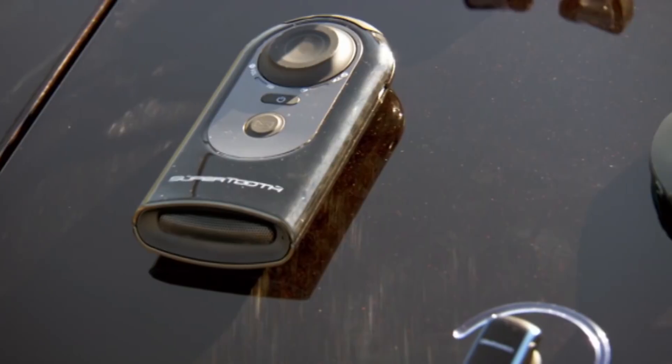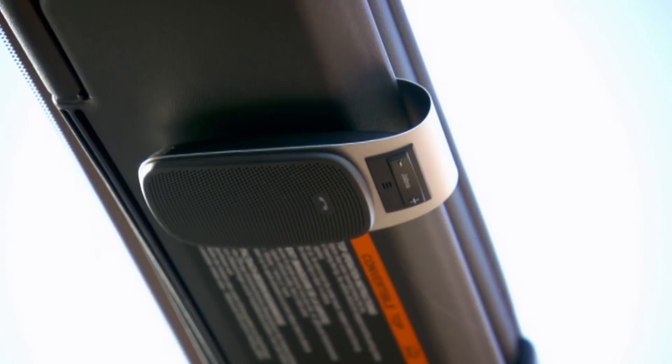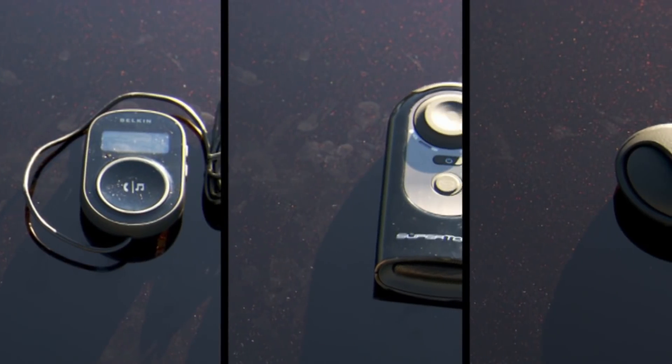Bluetooth hands-free kits allow you to legally take phone calls whilst driving and come in two styles. Some go in your ear and some attach to your car's sun visor. We've got 20 of the most popular models, but which is best?